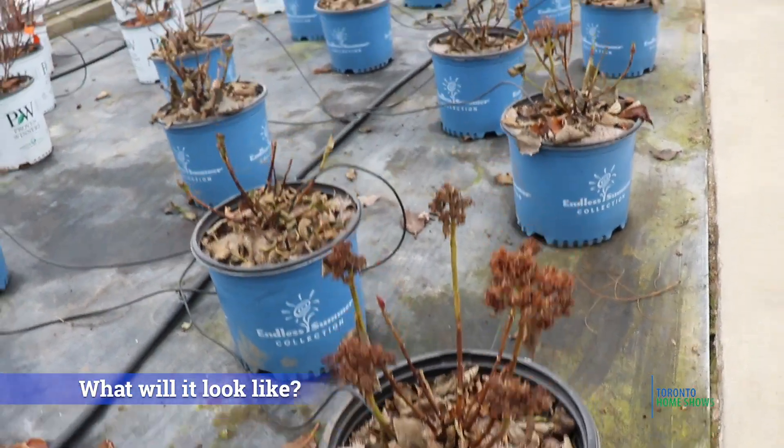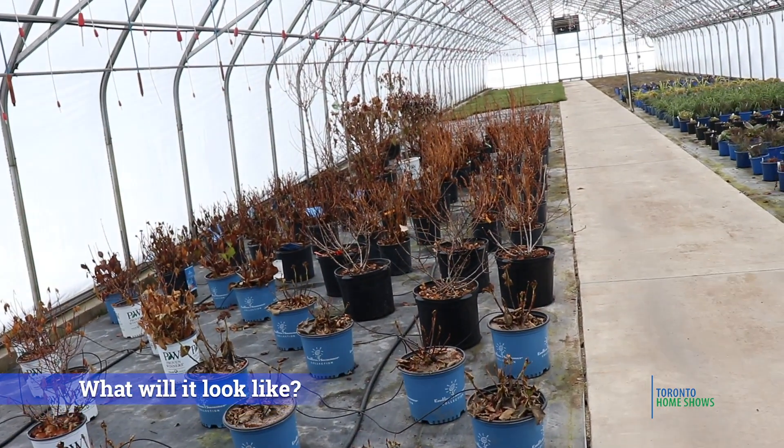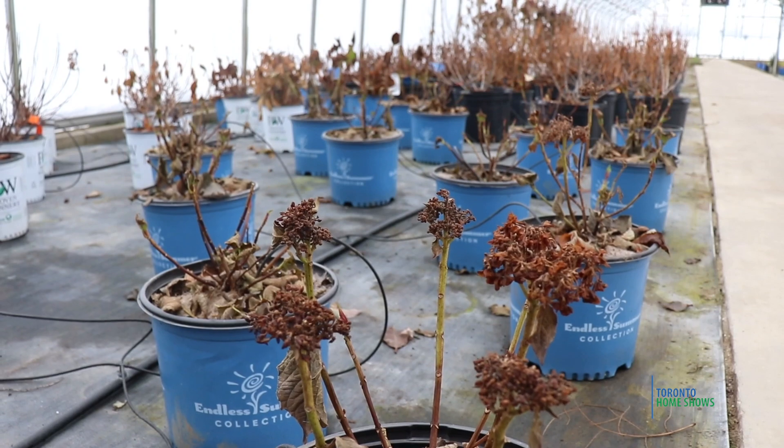It has a deep pink flower, and the foliage itself is a purplish color.